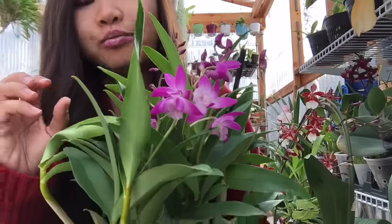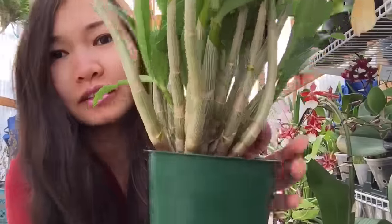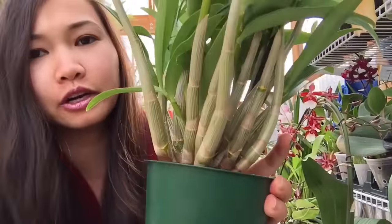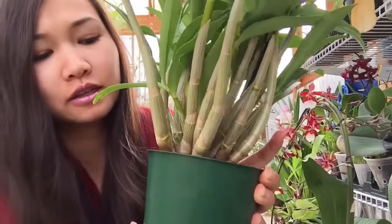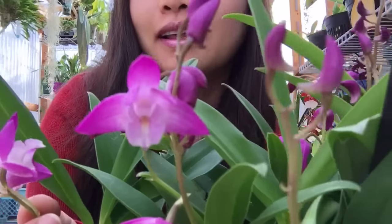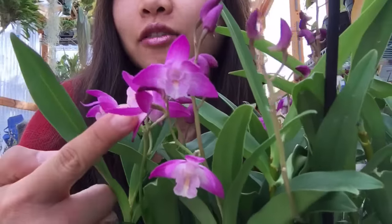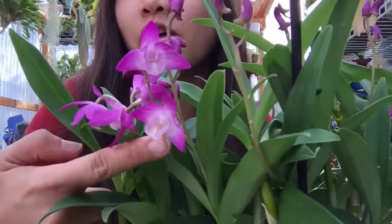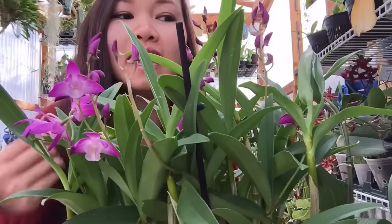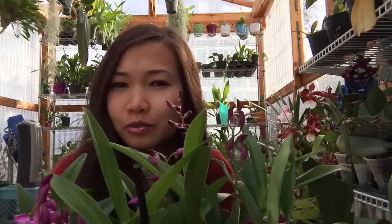They are really gorgeous — very dainty with this pink-purple color to them. And you can see these are the bulbs right here, or the canes. They look a lot like the Dendrobium kingianum parent. Look at how cute those guys are.